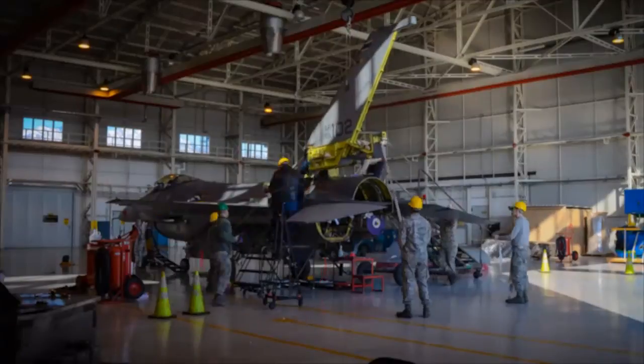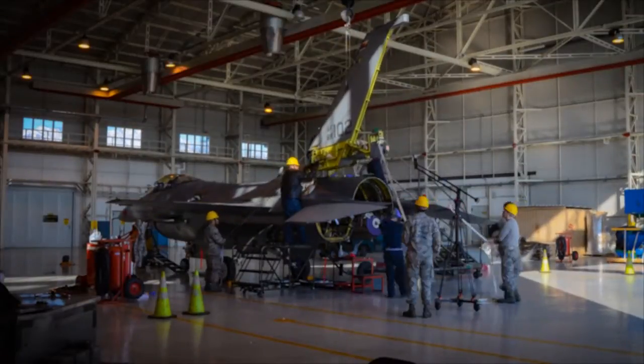And that's how we help each other. Reporting from Aviano Air Base, Italy, I'm Tech Sergeant Eric Kraft.